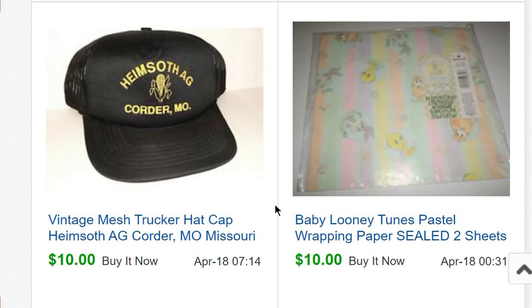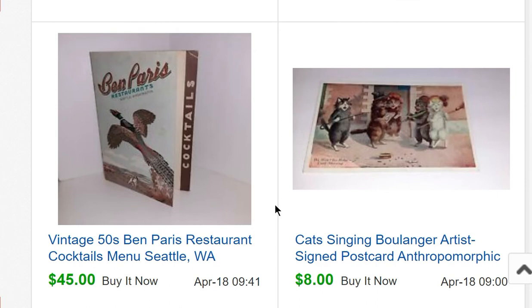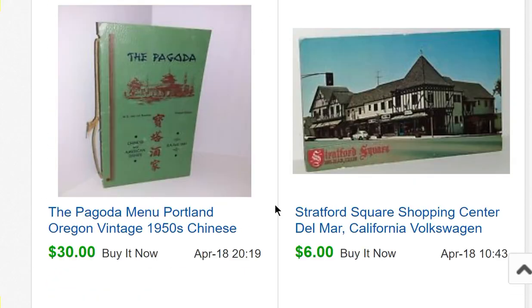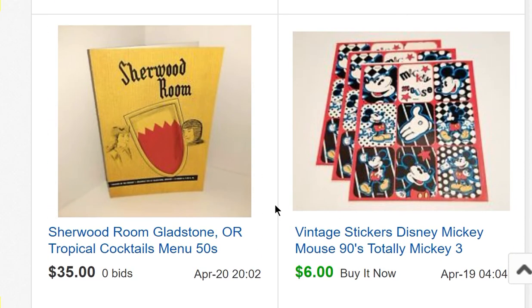Baby Looney Tunes wrapping paper I'd had forever sold for $10. A mesh trucker hat — I bought a bunch of hats for a quarter each — sold for $10. A postcard of anthropomorphic cats in a band sold for $8. A Ben Paris restaurant menu sold for $45. Another postcard for $6.